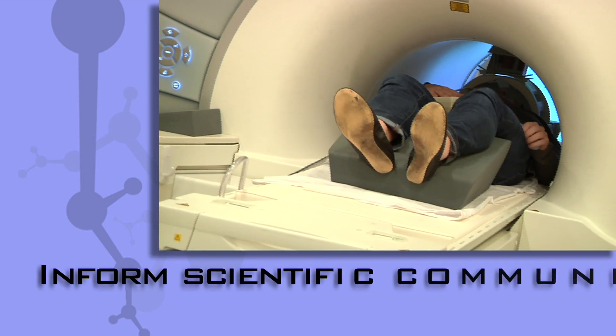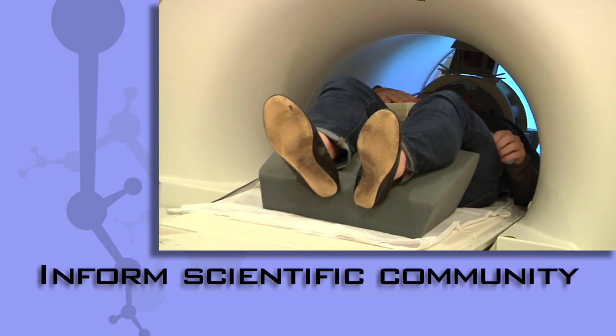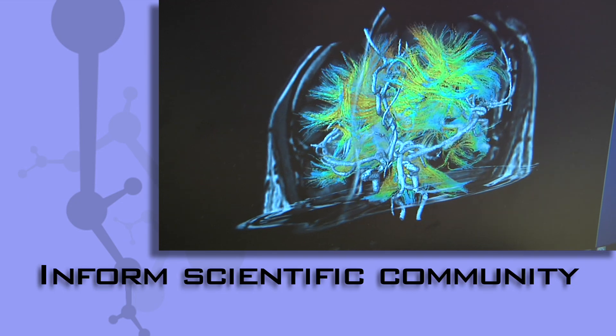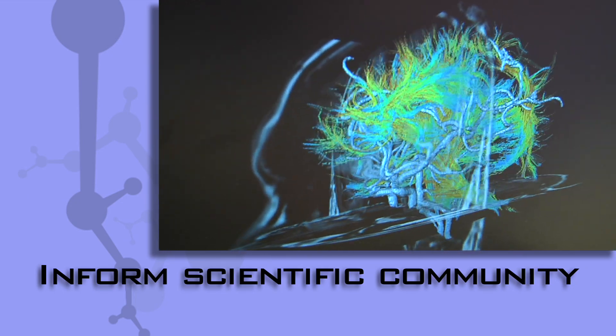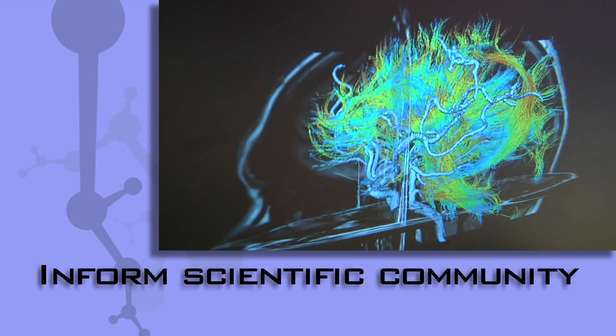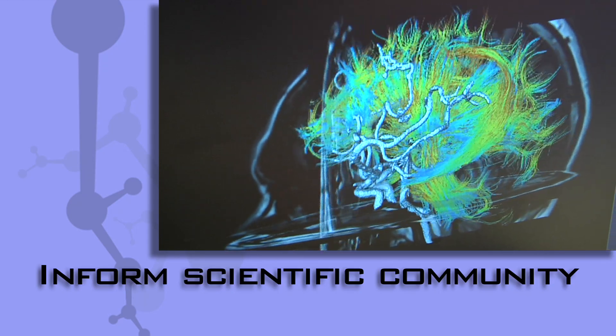We hope to better inform the scientific community about what parts of the brain are important and critical in drug abuse, so that they could be targets for either some sort of behavioral therapy or pharmacotherapy to help end drug abuse.